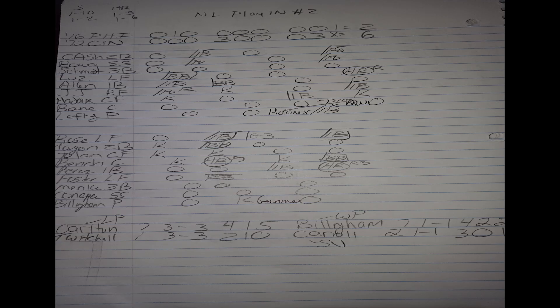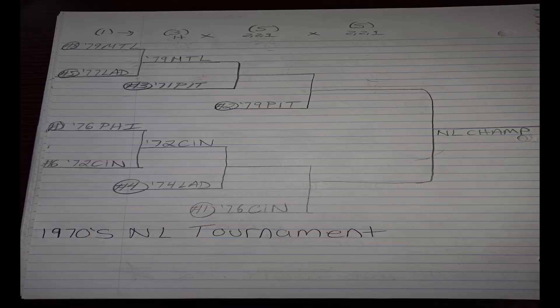In the second play-in game, the '76 Phillies at the 1972 Cincinnati Reds — Steve Carlton going up against Jack Billingham — and the '72 Reds take this one by a score of six to two. It was a three-one game in the bottom half of the eighth inning, and Tony Perez broke it open with a three-run home run off reliever Twitchell to make the score six to one. So the 1972 Reds are moving on to a best-of-three against the number four seed, the 1974 LA Dodgers.